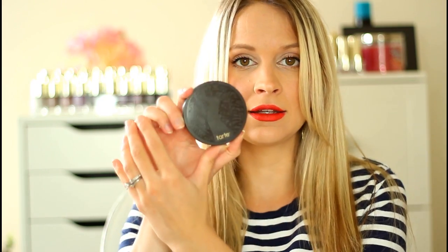For setting powder, also from Tarte, this is their Smooth Operator Amazonian Clay Tinted Pressed Finishing Powder, and I'm again in the shade Light. It's a pressed powder but you get very nice coverage with it.